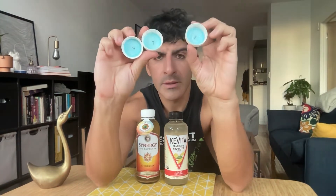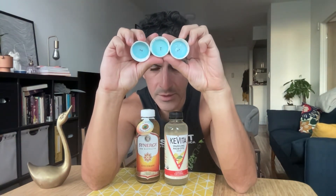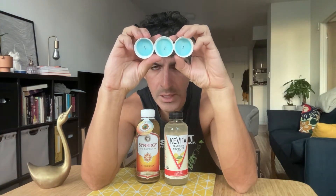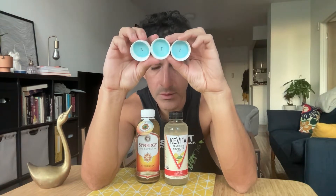So GT's is running a promotion — but there's an asterisk. Some GT's bottles have letters inside the caps, and it spells a word. If you spell out the word, you win. There's more information on their website. I read about it a while ago, but now I don't remember what the promotion is.